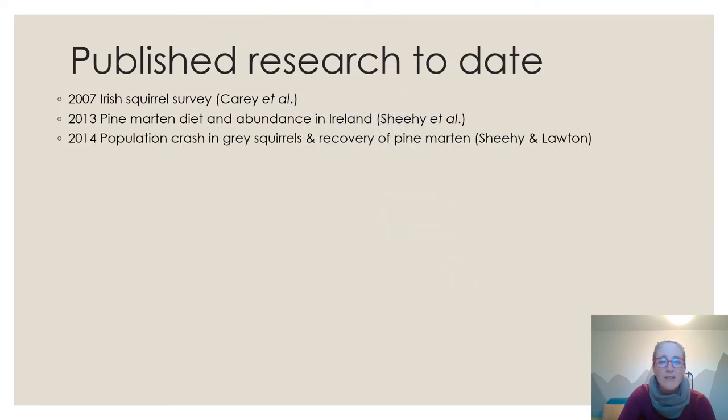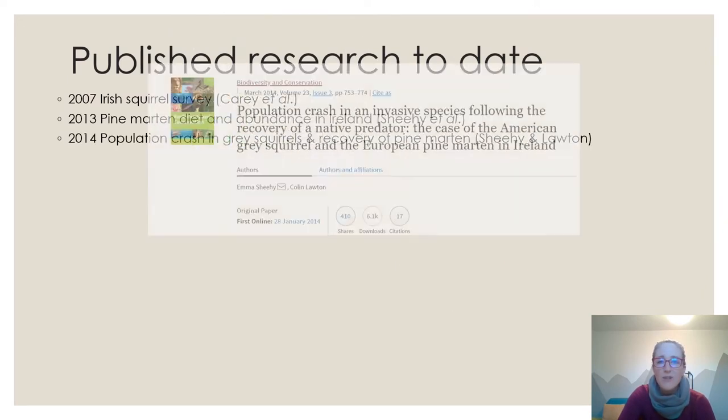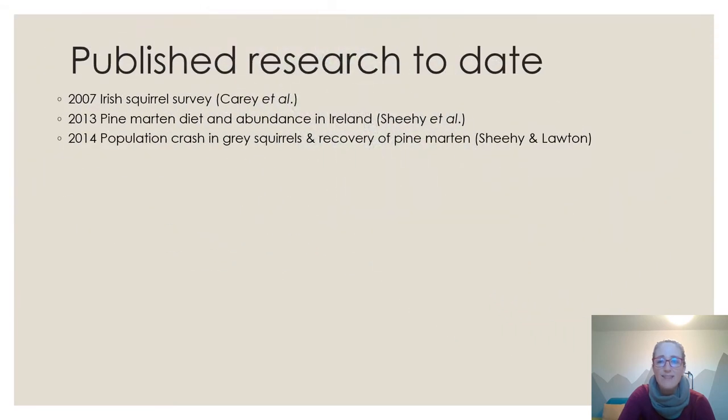In 2014, the main paper from my PhD found that grey squirrels had crashed across around 9,000 square kilometres of their former range, and red squirrels were in competitive release in that area — in what would typically be considered exceptional grey squirrel habitat. This was strongly correlated with pine marten presence, though at that stage we couldn't speak to causation.